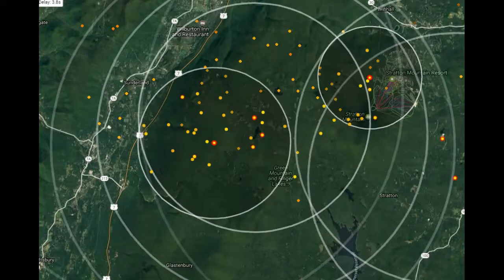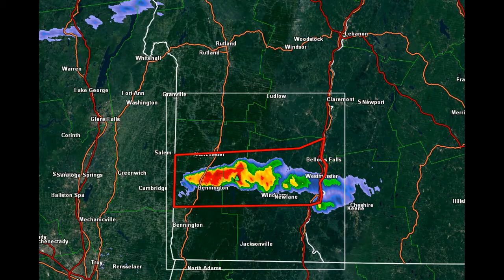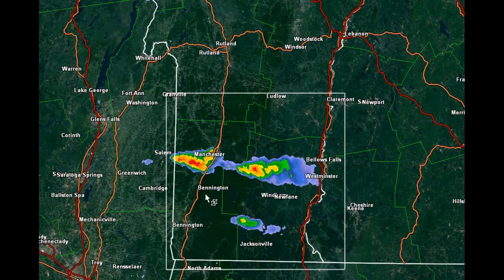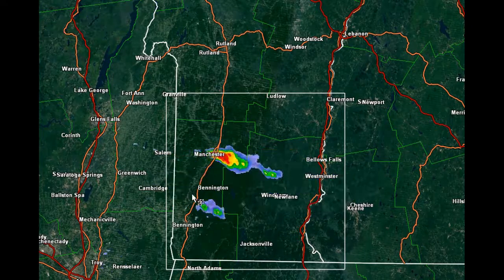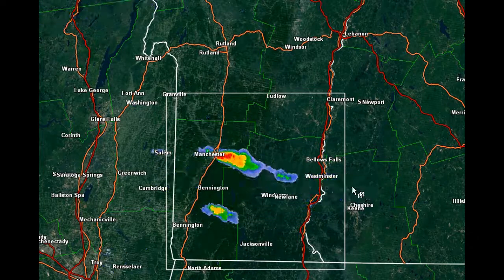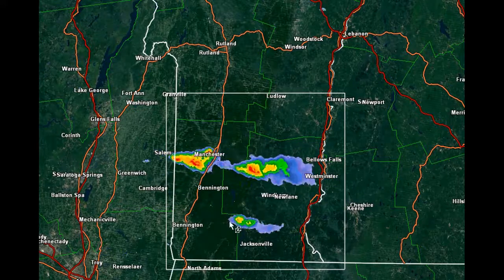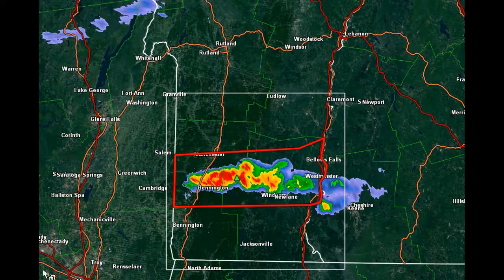Let's take a look at that. There is some training of this echo, just to run it here. From Manchester, it looks like it built up over the Taconics and then is working its way ever so slowly to the south and east. This is just out ahead of a cold front that's moving into this area. This is a very juicy air mass, so a lot of lightning with these storms.